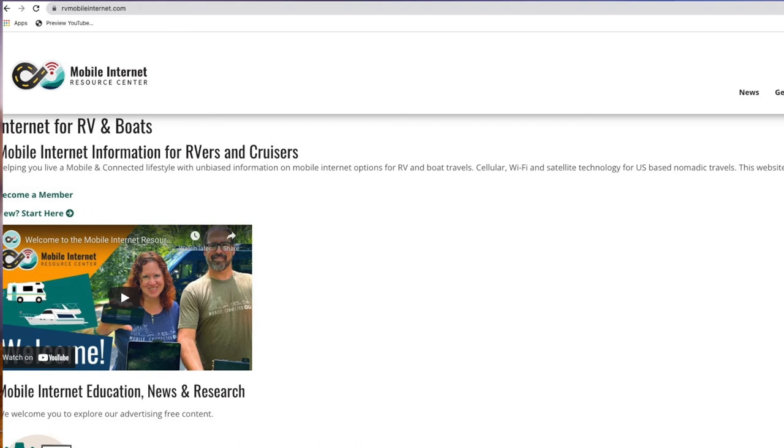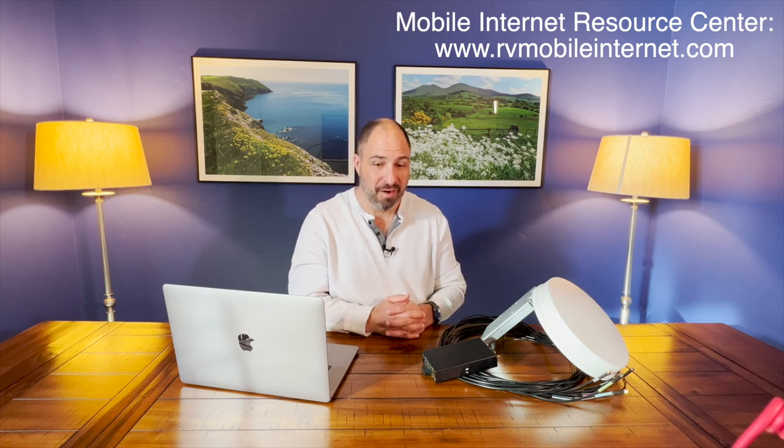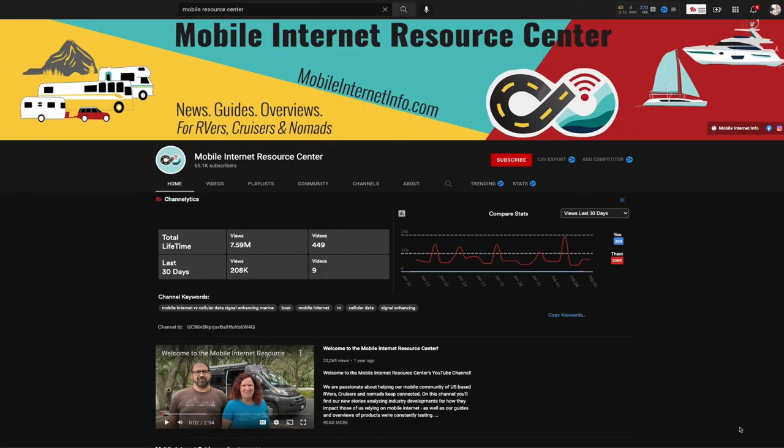The second resource you've got to know is the Mobile Resource Center — another group that has seemingly come out of nowhere recently. They stay on top of the ever-changing cellular and mobile internet landscape in a way that is extremely digestible and extremely current. Their website and their YouTube channel are absolutely fantastic.